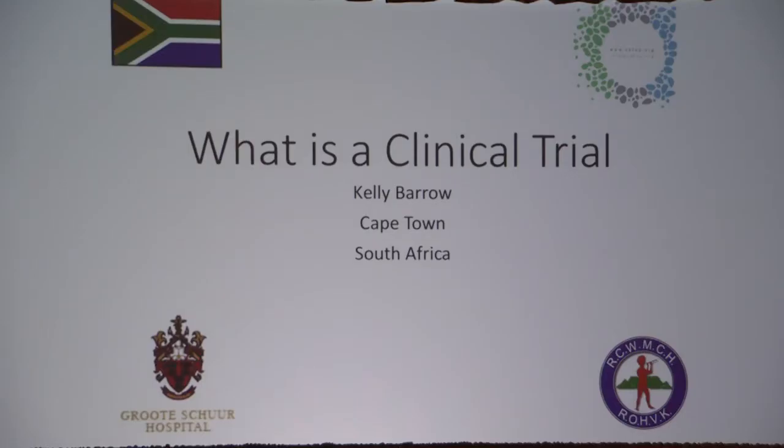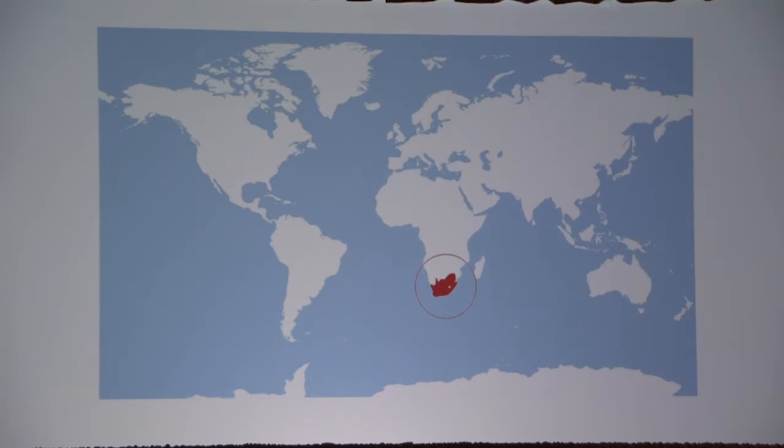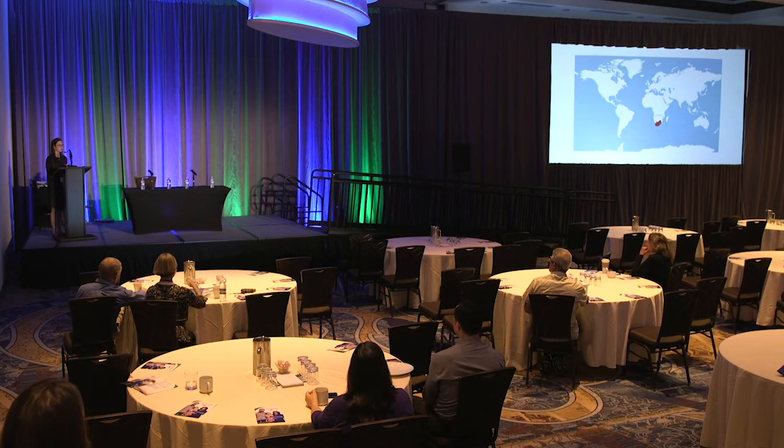I'm going to be speaking about what a clinical trial is and the aspects of that, but I just wanted to give you a little bit of introduction as to where I'm from. So I'm from South Africa — for those of you who don't know, it's right at the bottom of Africa. We are quite a large country, with about 58 million people. We are quite new to the FOP organization, so it's really such a pleasure to be here, and I'm sure some of you have seen the Tinned Soldiers Project — we're working on that to try and identify our missing FOP patients.